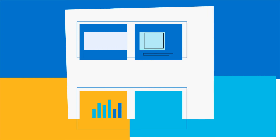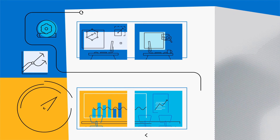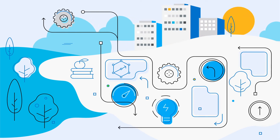In every department, every day, an enterprise makes thousands of recurring decisions at a velocity and volume that can dramatically impact business results. Progress Quarticon empowers timely and accurate decision making by automating the business rules that fuel your business and lead to innovation.